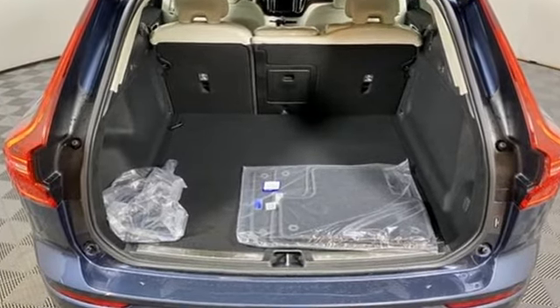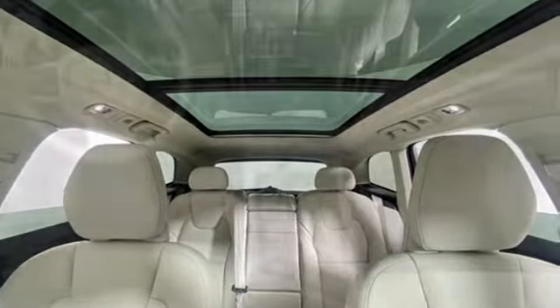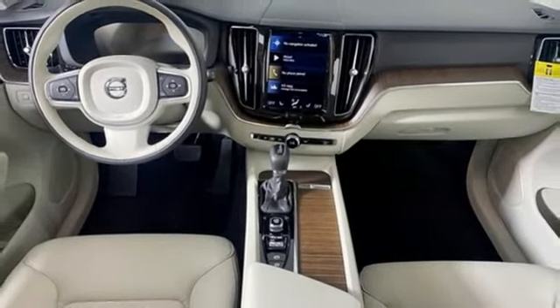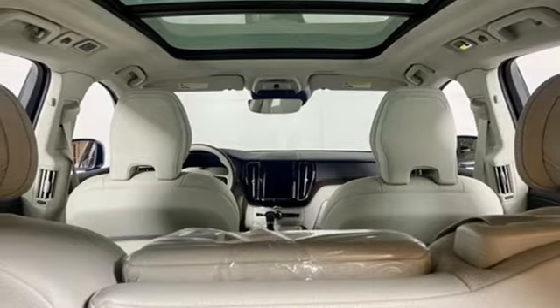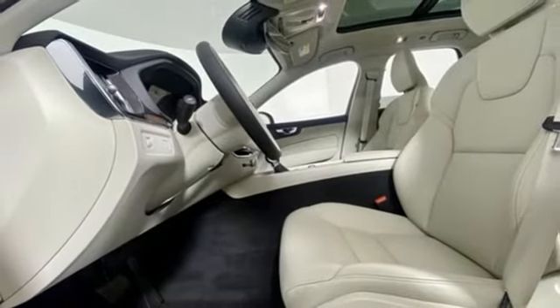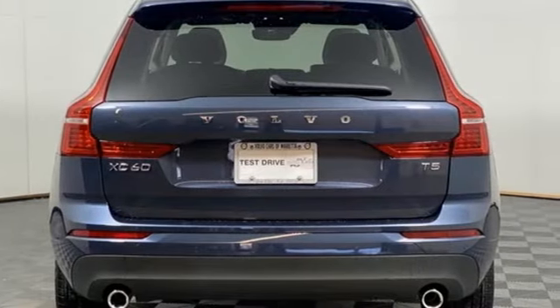Intercooled turbo inline four-cylinder engine, gas pressurized shocks, streaming audio, Wi-Fi hotspot, dual zone climate control, rear parking sensors, external memory control, memory exterior door mirror setting, leather bucket seats, auto dimming rear view mirror, and automatic transmission.